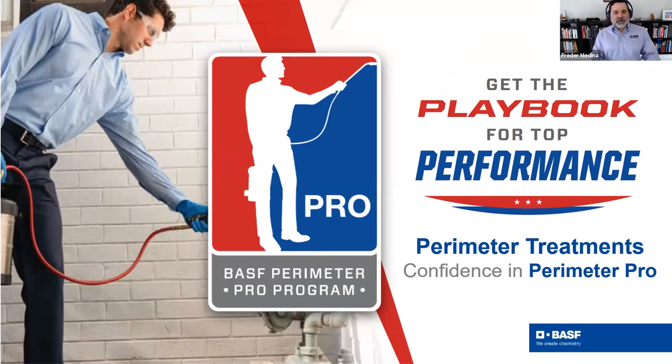Today I want to introduce the Perimeter Pro Callback Challenge, and I'll go into details on what that means and what's in it for you. As a bonus, thank you for joining us today, we're going to do a drawing with some random prizes. The first winner will get a backpack sprayer, and the second and third will receive Yeti tumblers.